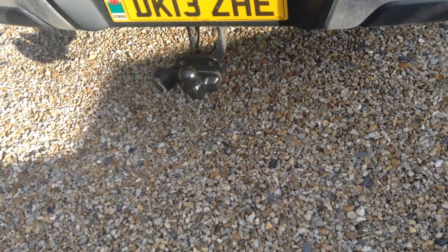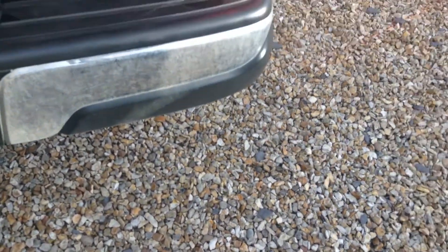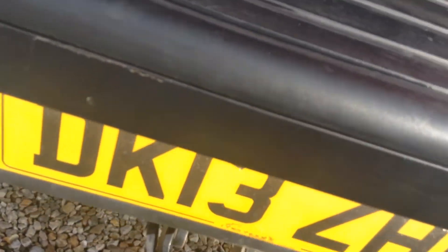Moving to the rear, you've got a tow bar. The rear bumper is in okay condition with a few light scratches here and there. The tailgate again has quite a few light scratches here and there, as well as some light chips.